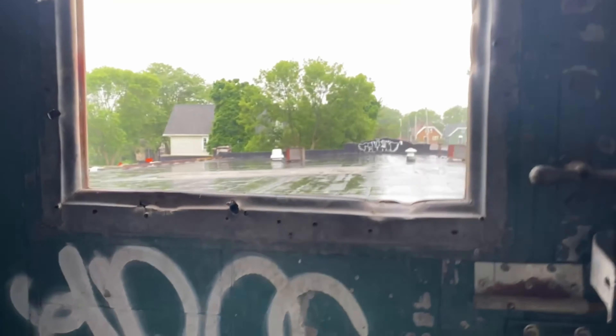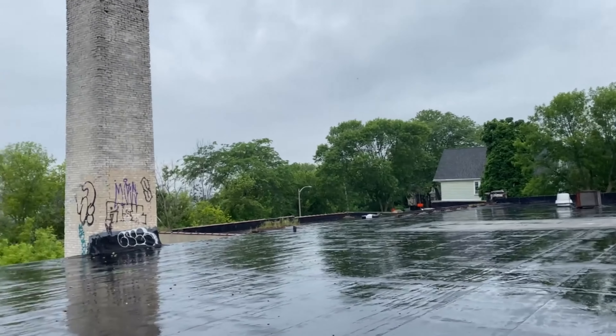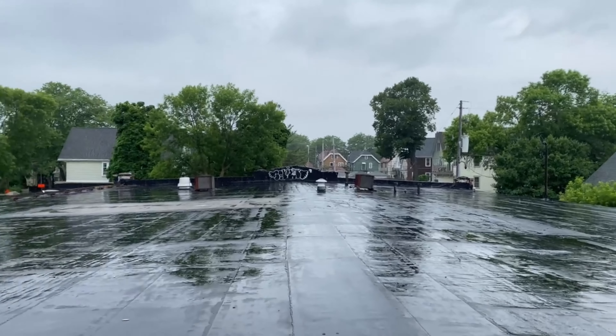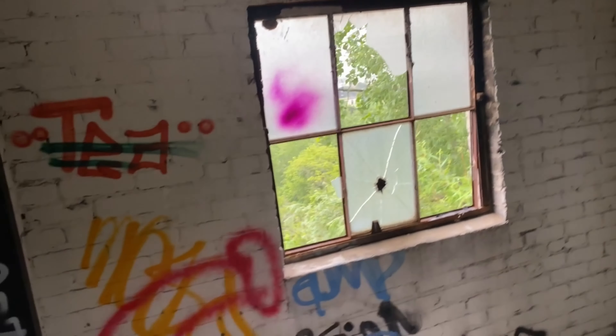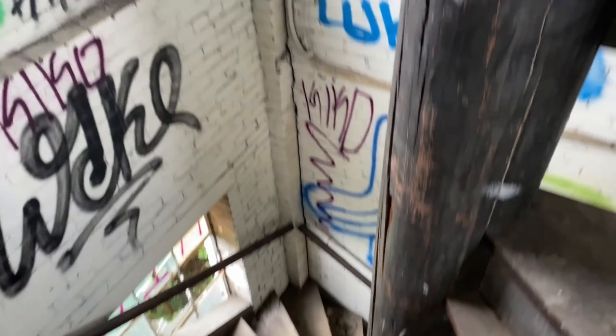Have you gone out there? No. I don't think we should go out there, it's pretty exposed. Trying to get a good shot of the stairs.